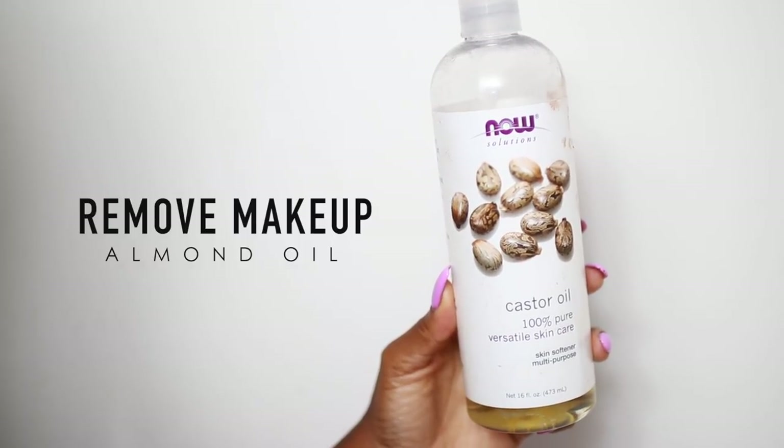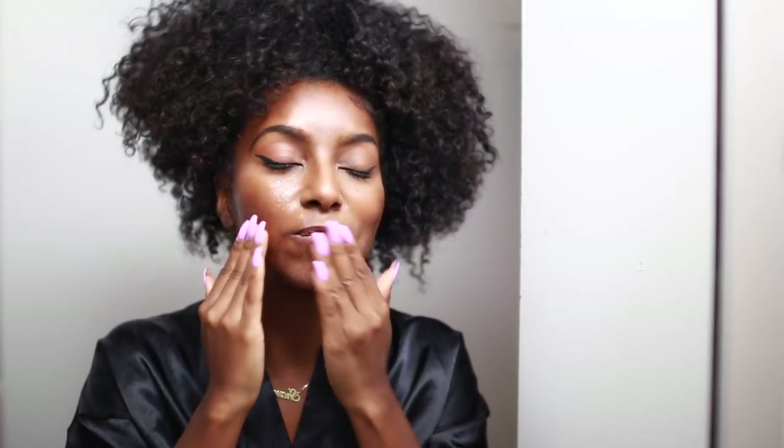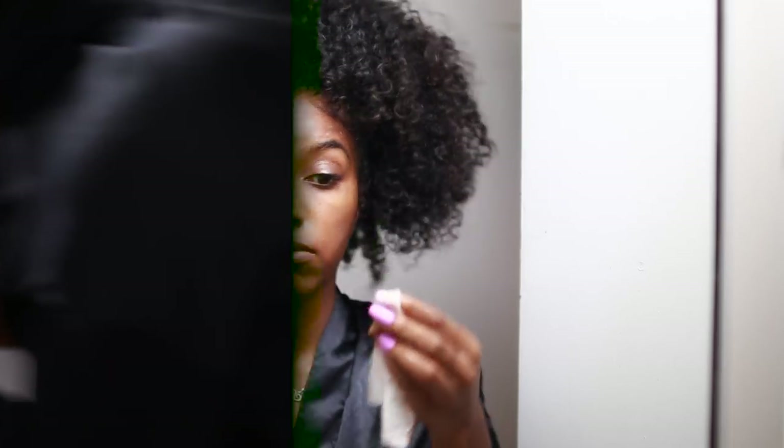First things first, I remove my makeup after a long day. I usually go in with almond oil, but today I'm using castor oil since that's what I had on hand. I rub it all into my skin, working it in over my face and eyes — it really helps break down makeup and makes it super easy to remove. Then I take a baby wipe or a warm washcloth and wipe it all off. It's super gentle on my skin, and almond oil is very good for the skin as well.